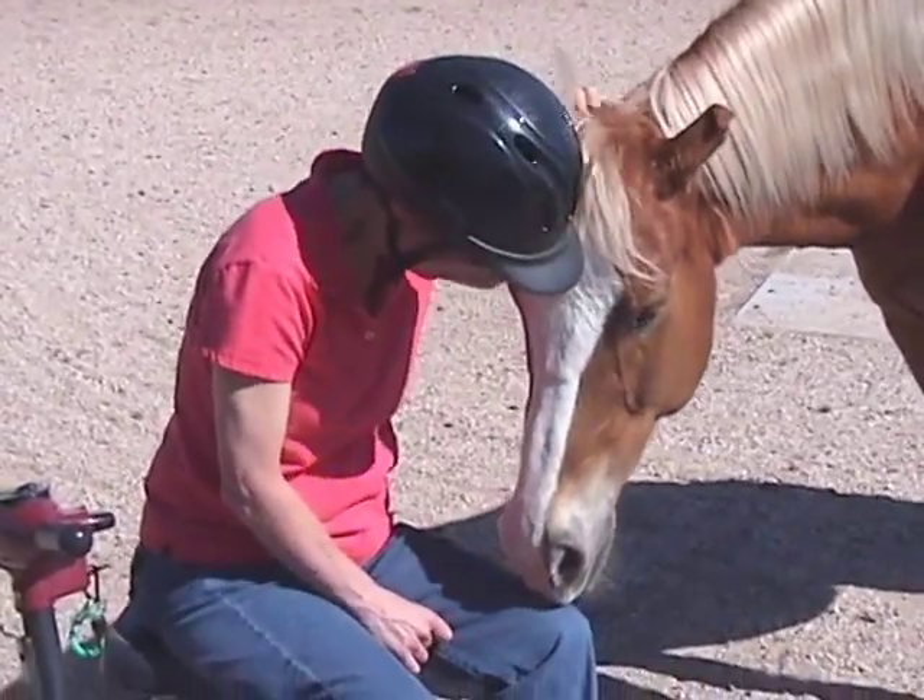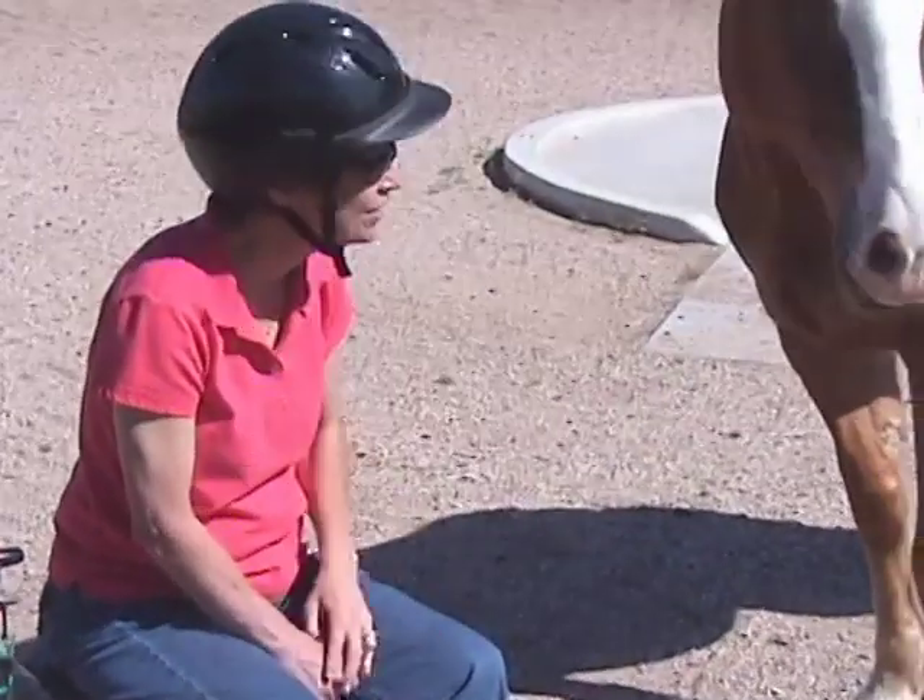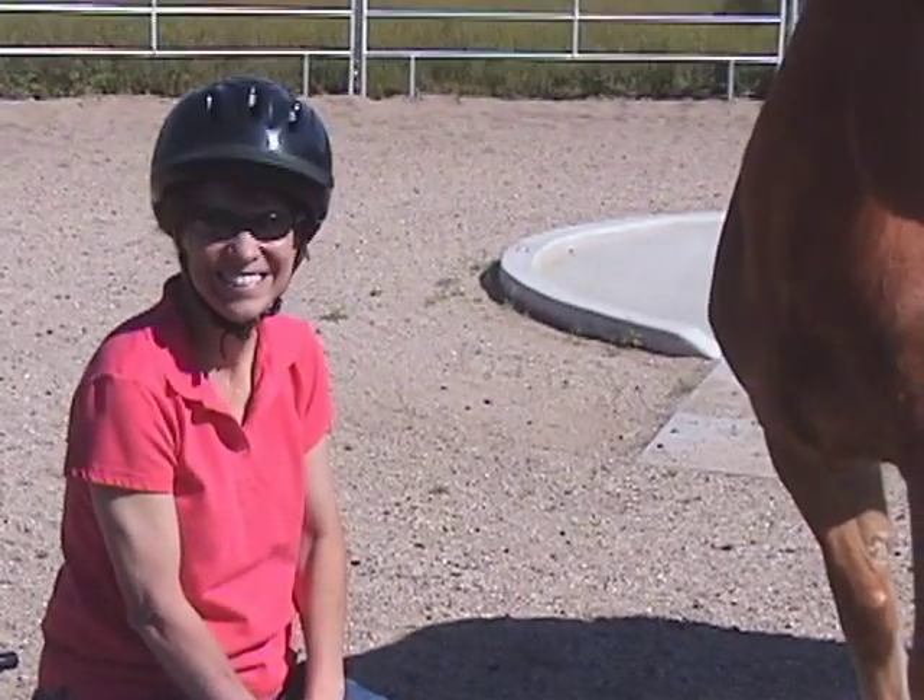For now, he acknowledges her paralyzed legs with a nuzzle. Riders' thank yous are always followed by a huge smile.